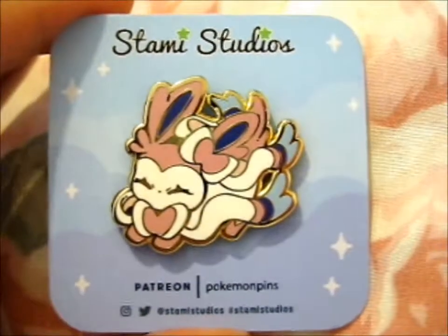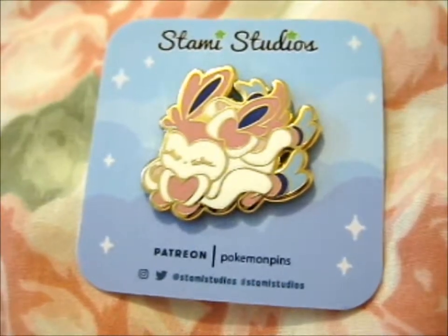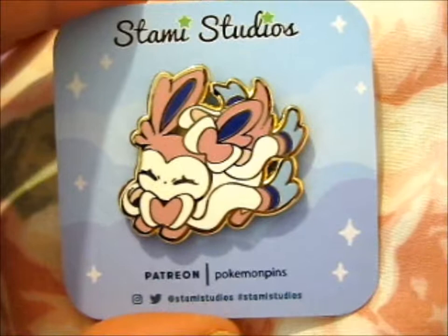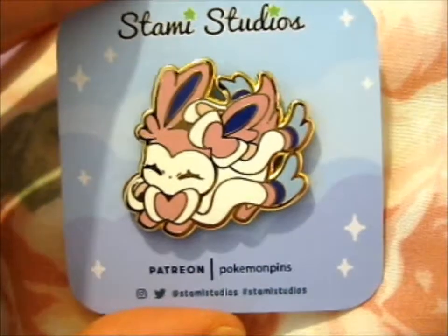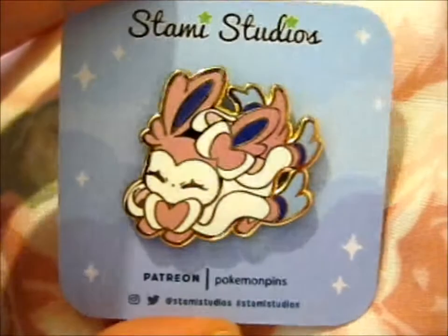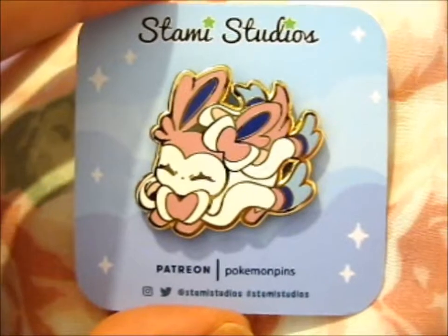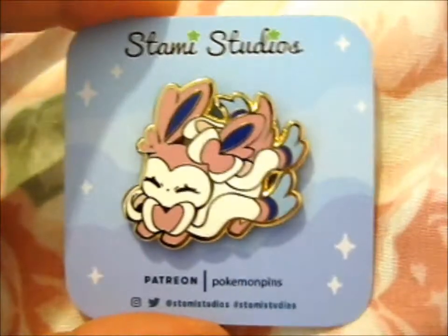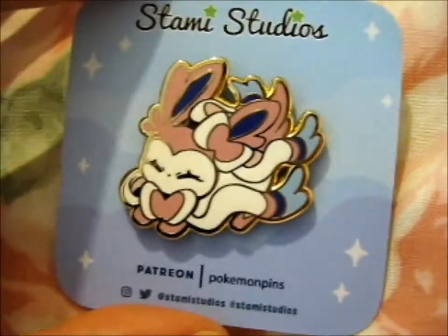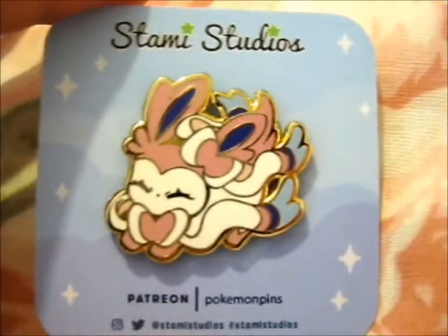Anyway, yes, do check out her Pokémon pin club, because obviously you can only buy those if you're a Patreon. So yes, do check it out. It's cute, and as normal, you'll see some little slideshow at the end.